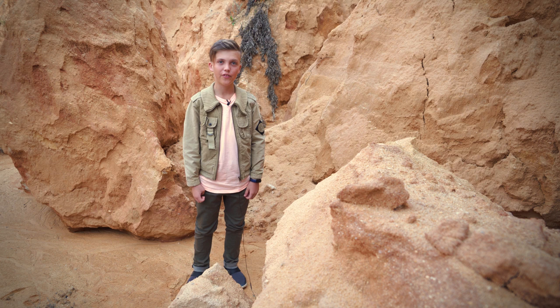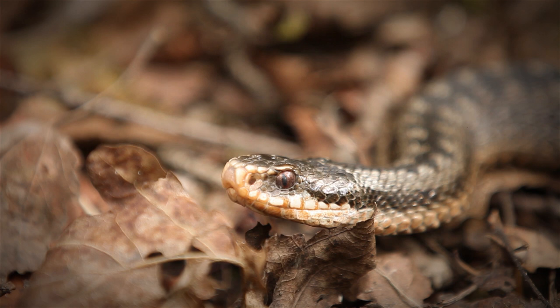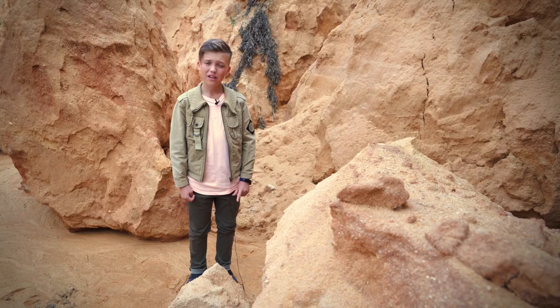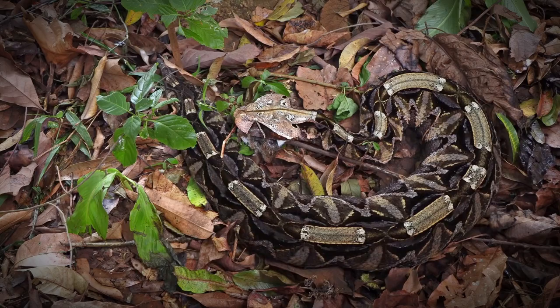Hello everybody and welcome to another biology video. It's a miracle I'm still alive despite the fact that I love spiders and snakes. Today I'm going to be telling you all about vipers. Vipers are venomous and very cool, that's certain. But there are of course reasons for their awesomeness, which is what I'm going to be telling you about today.